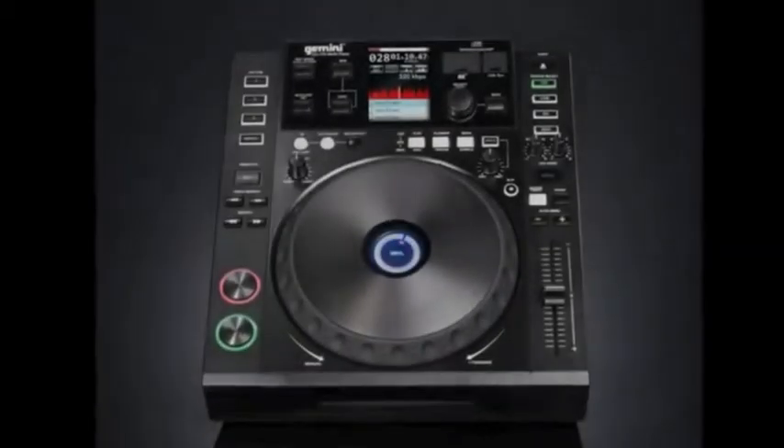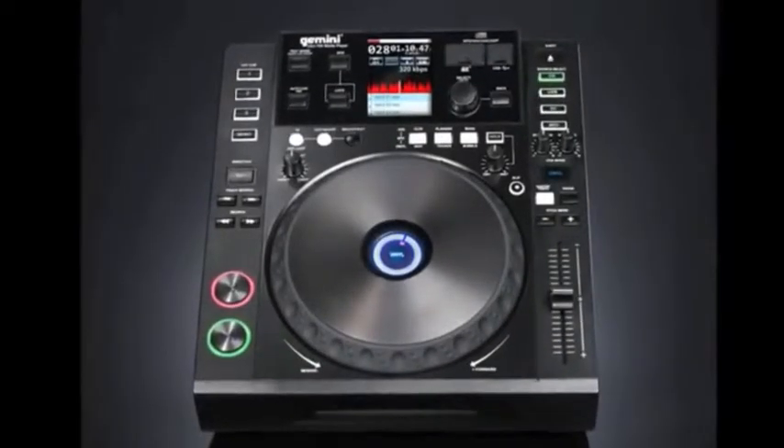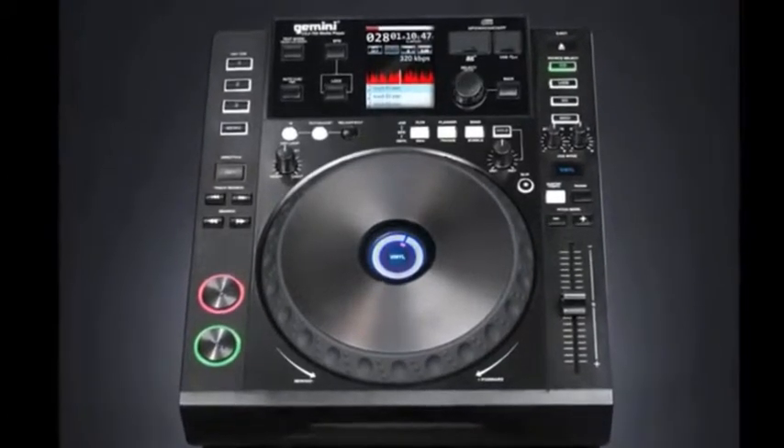GEMINI's CDJ-700 professional media player focuses on two key elements of DJ performance: media versatility and control.